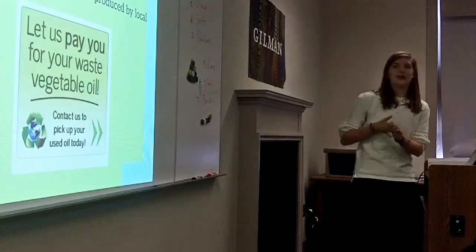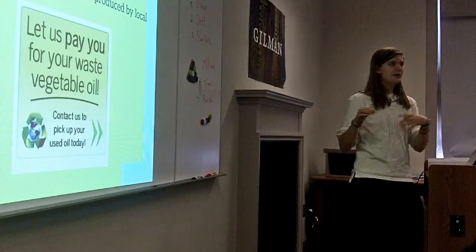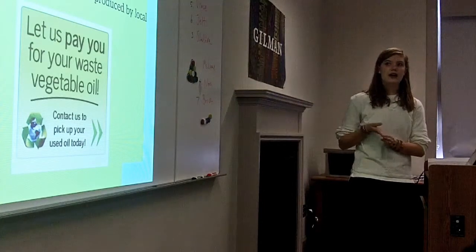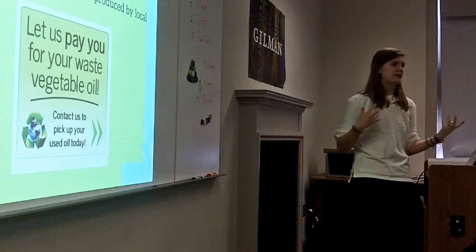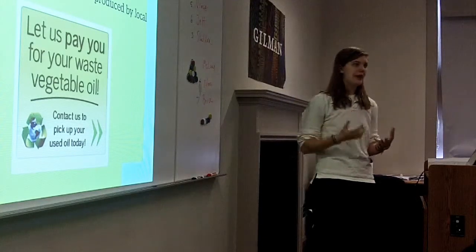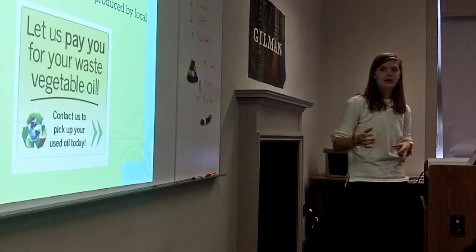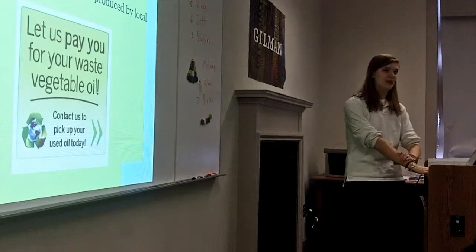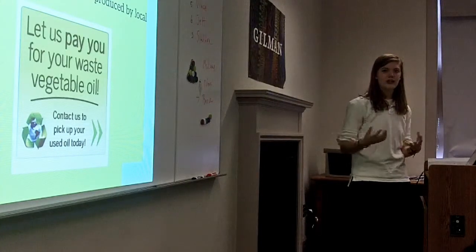Briefly, recycled vegetable oil is very similar — it's another alternative fuel, but the car must be modified to actually run on it. It comes from frying oils produced by local restaurants and bars. There's even an advertisement from San Diego saying they will pay you to take your waste oil away to use in their cars. Both of these fuels are becoming really common in a lot of areas, especially the Midwest, because they have a lot of corn and different vegetables.